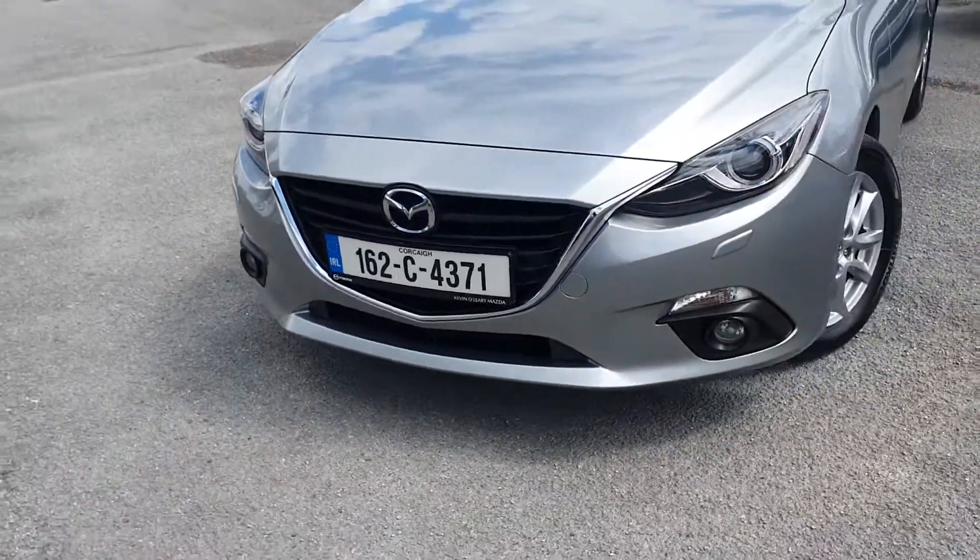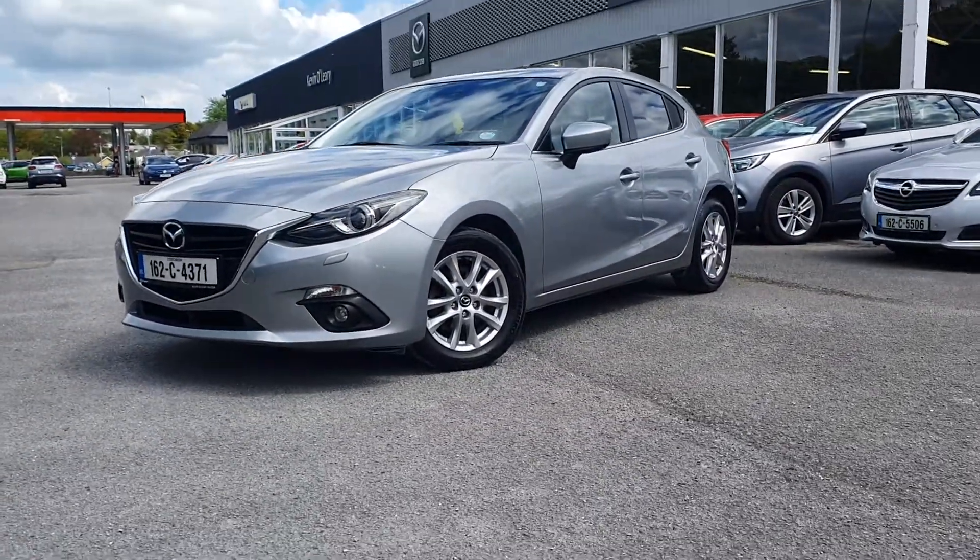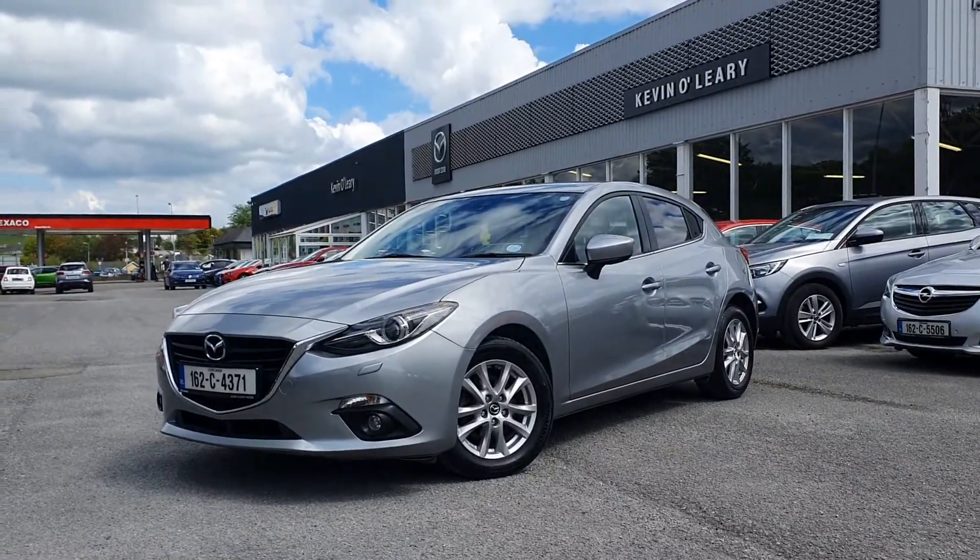So that's our 162 Mazda 3 Executive SE. You can get this car with a low rate of finance and also with a 0% deposit here at Kevin O'Leary's in Bandit.